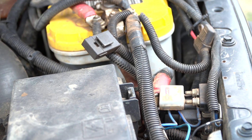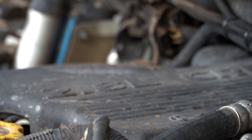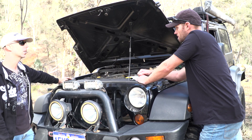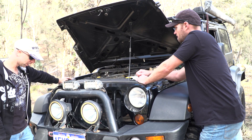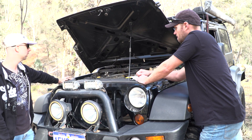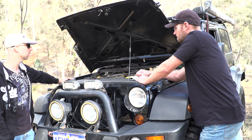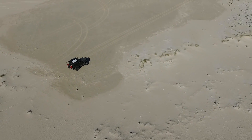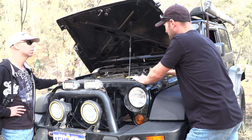Pretty much stock aside from the RedArc battery isolator for the rear battery, which sits right up the back. The engine is a 2.8-litre four-cylinder, averaging around 15 litres per 100 at the moment — that goes up a lot off-road. The stock tank is around 70 litres. There's a long-range auxiliary tank of about another 40 litres, and in a pinch you can carry an extra 40 litres in two jerry cans. I can get around 1,300-odd kilometres out of it if I need to.